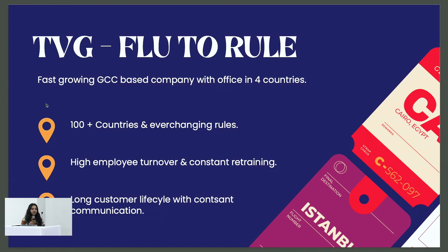Another issue this industry is facing is high employee turnover. And the next issue is a long customer lifecycle. If we apply for a visa, it takes a month or five months to get a visa appointment, then many more days to actually get the visa in hand.